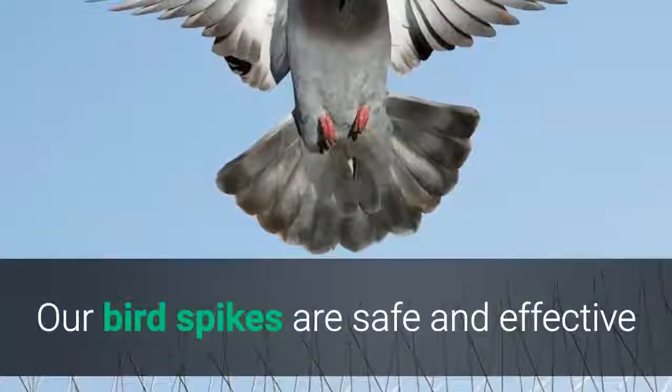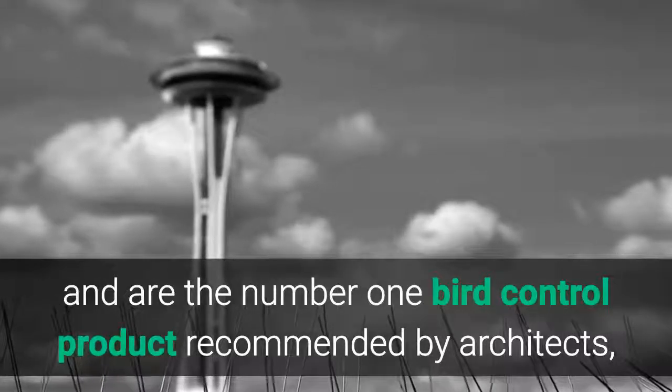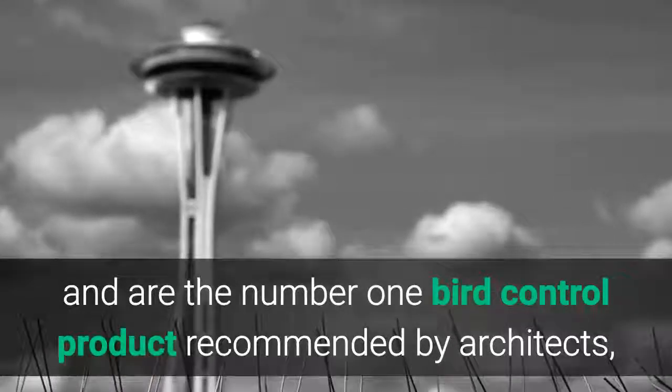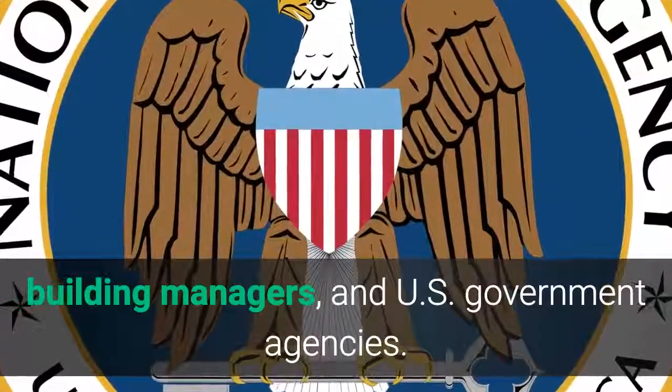Our bird spikes are safe and effective and are the number one bird control product recommended by architects, building managers, and U.S. government agencies.